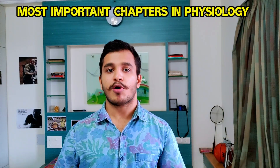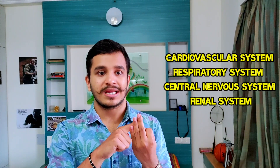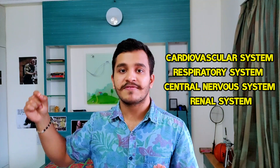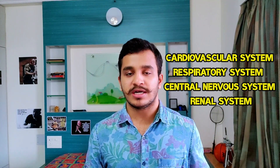Next we will be talking about the most important chapters in physiology. You need to study physiology so that the medicine we will be studying in final year goes absolutely smooth. Looking at medicine, the most important chapters are CVS, RS, your kidney system, as well as your CNS. Therefore, the relevant physiology also becomes very much more important. So if you have the time, invest more into understanding these four chapters in your Guyton.